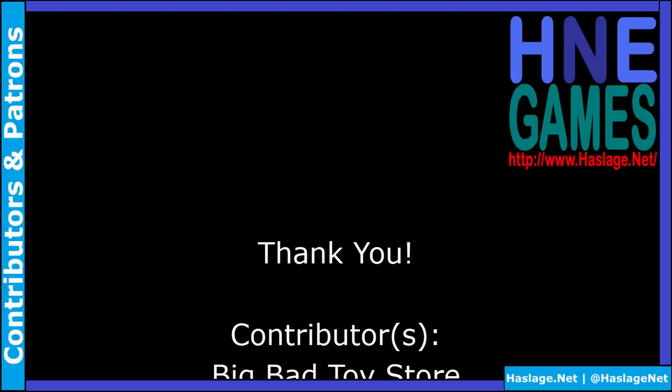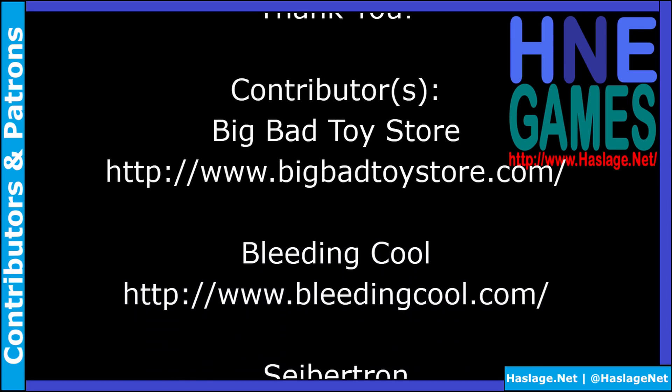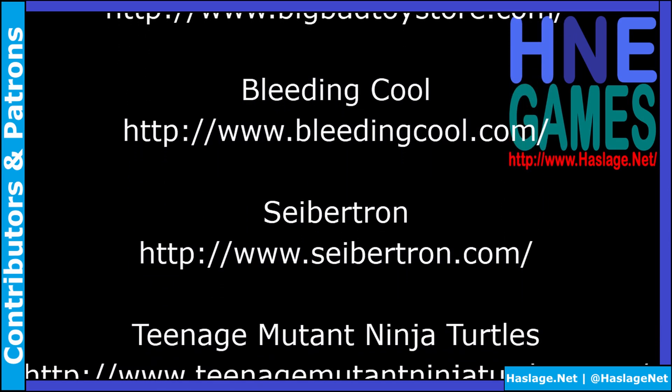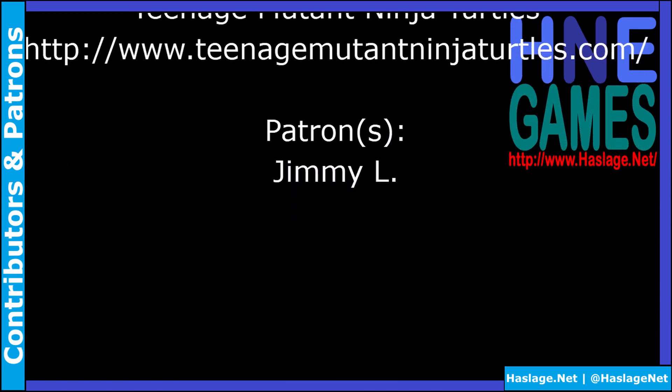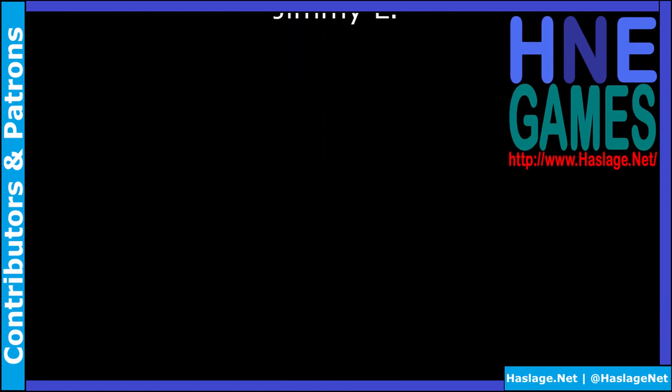There was plenty more at the toy fair, but money is finite and I need to keep a narrow focus. Check out my image sources in the description to see more of the toys at the fair. Thanks for watching — remember to like and subscribe, and thank you to our contributors and patrons for supporting this video.